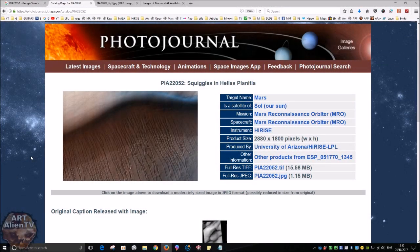Okay, YouTubers, this is Joe from R-Italian TV. Another real quick game of interplanetary I-Spy going on here today. And we're back on Mars — we're not in Gale Crater. We are looking at this image, which is PIA22052.